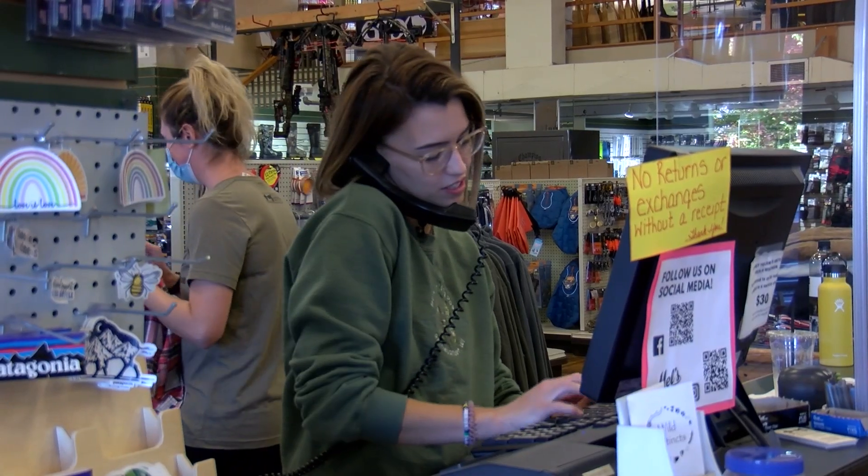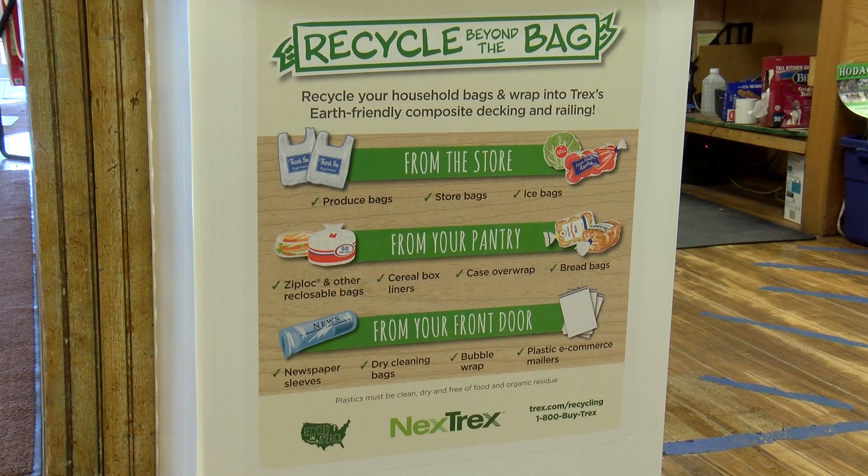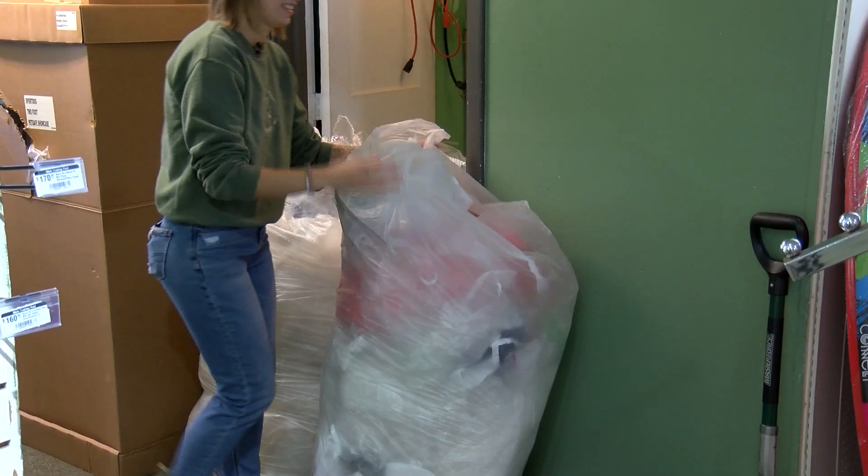Emily Popp started the project in April with no expectations. She said, "Let's roll with it." Emily's goal was to get 500 pounds of plastic in six months.